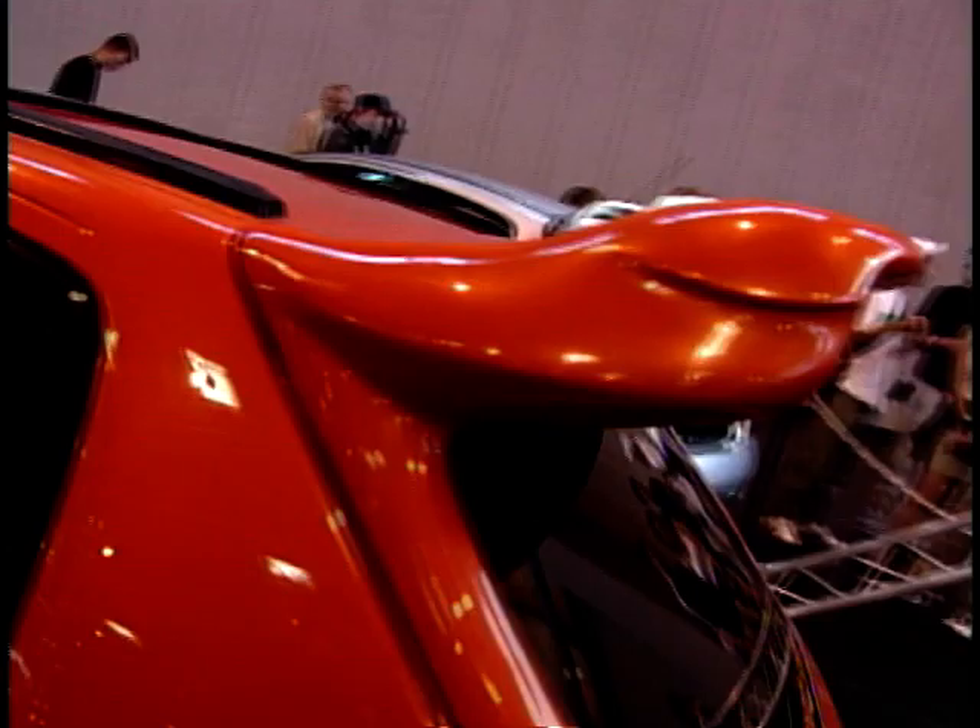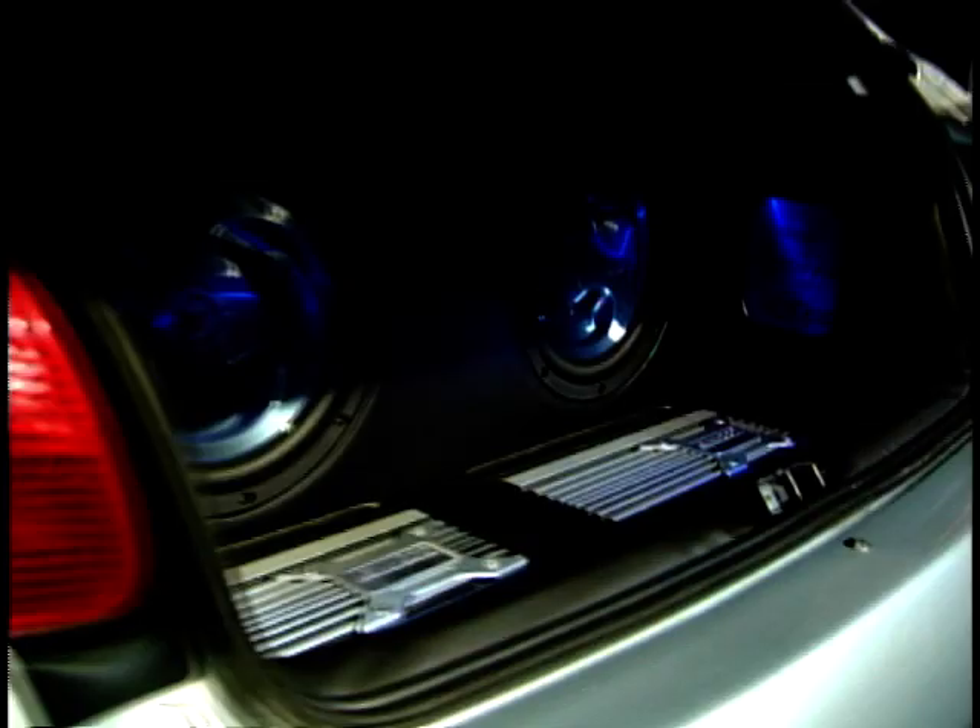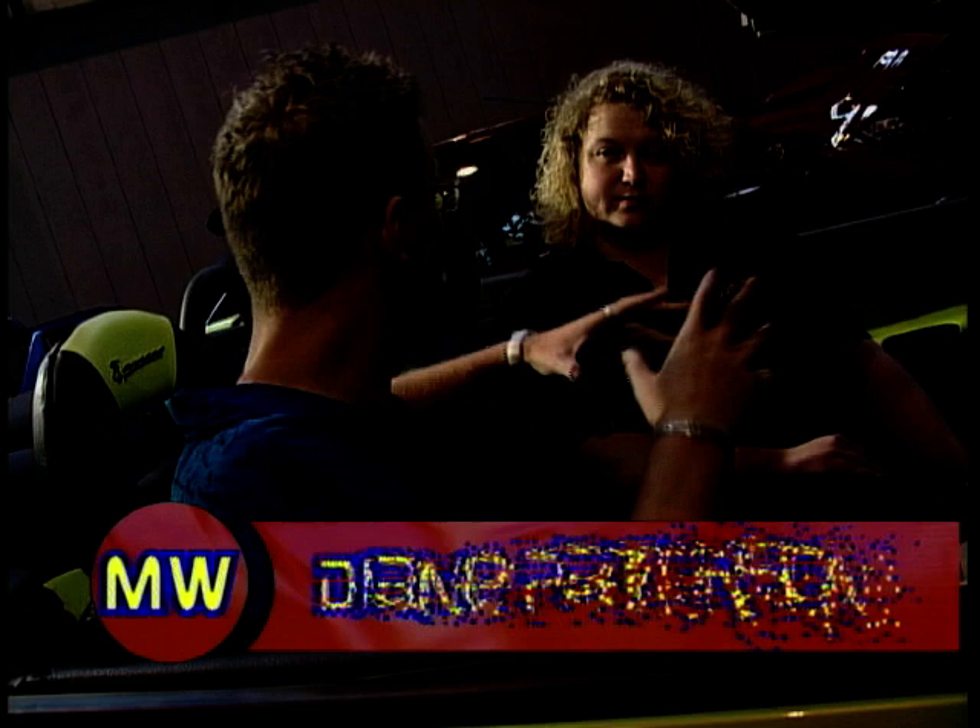There was nearly every make of car at the NEC that had had the modifying process. The first to catch our eye was some very tasty Peugeots in the corner, given the modifying treatment by Scottish company ECOS. So here we are sat in a modified 206cc — now Dan, before we actually talk about the car, your company specialises in modifying Peugeots. First of all, is there a big market for these cars?